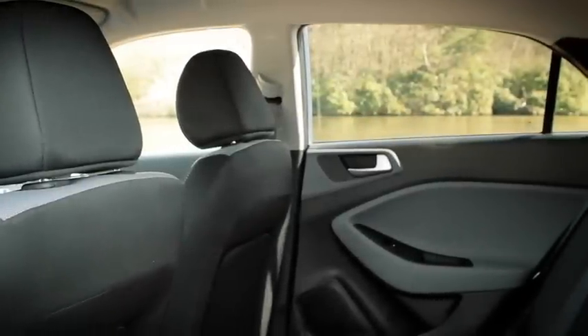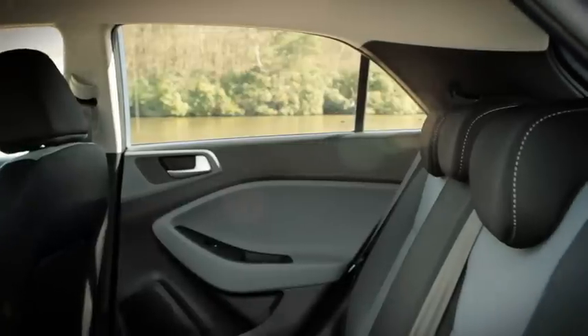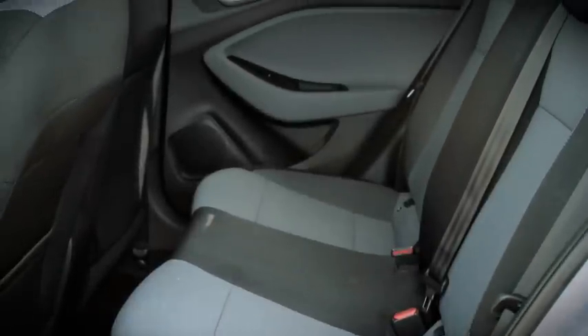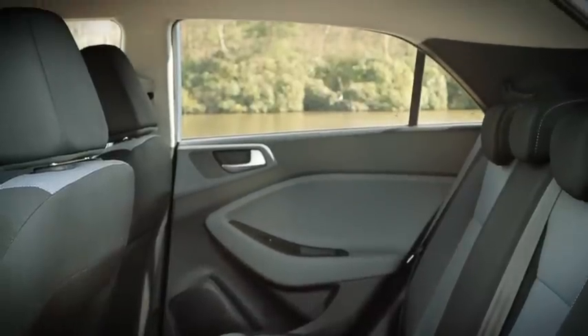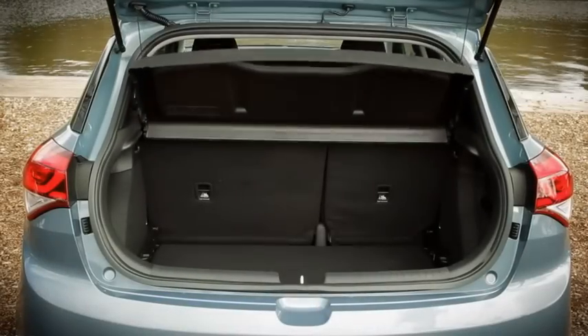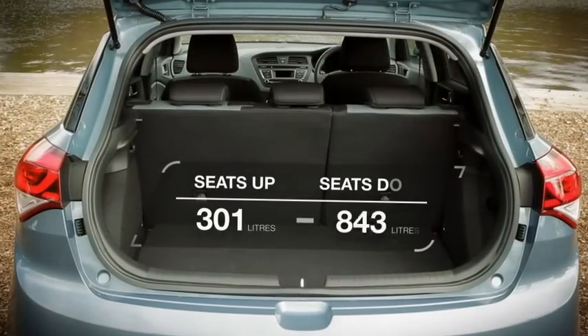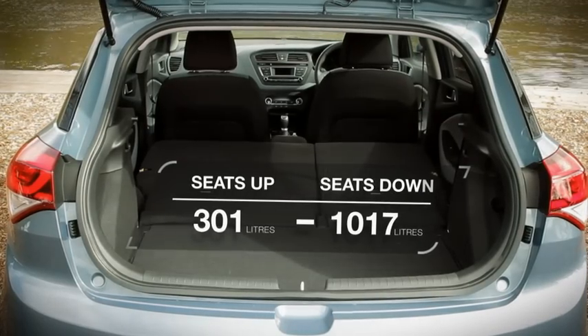Practicality is probably the i20's strongest suit. The rear seats have more space than in most superminis and because there's no transmission tunnel and a wide middle seat, sitting three people in the back isn't out of the question. The boot is big as well and it's a nice square shape. What's more, there's a moveable false floor that lets you level out the step in the load area when you fold the back seats down.